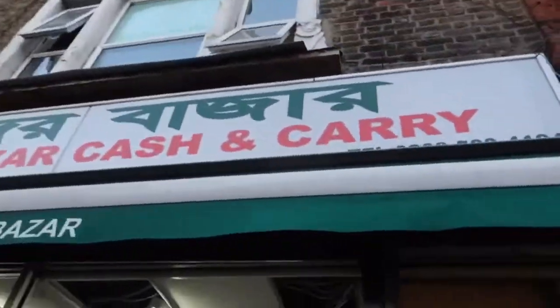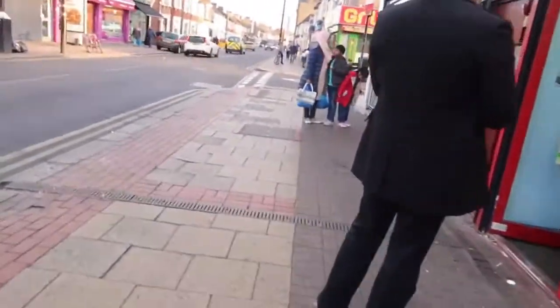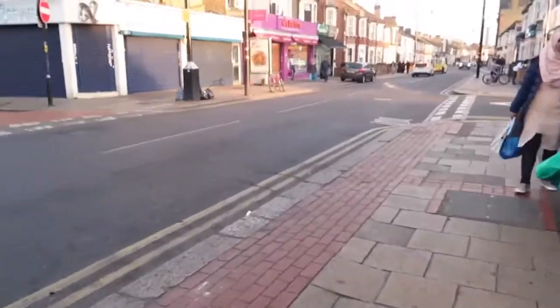Jewellery is also here. You can see the Bondur Bajar — this is one of the Bangladeshi shops. You can buy meat and very fresh vegetables and rice there.